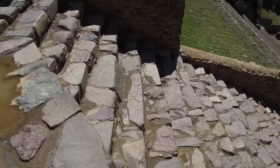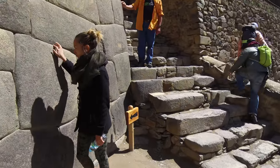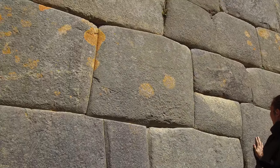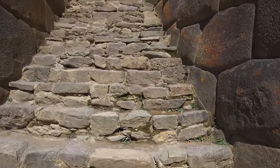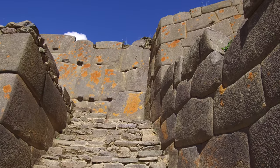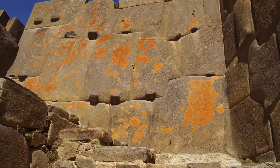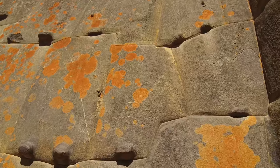Now compare the staircase built by the Inca to this wall — it's like night and day. Whoever was responsible for this had to have some level of high technology. And as we walk up the Inca staircase, we're going to get a very close look at the much older megalithic construction.